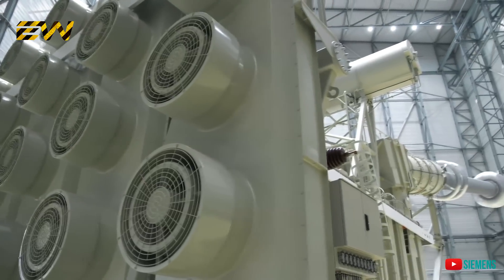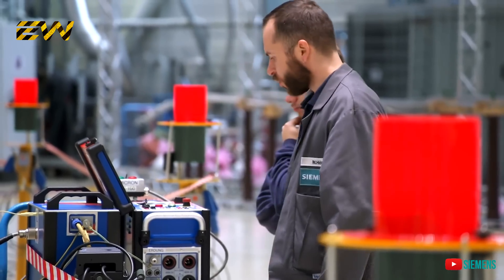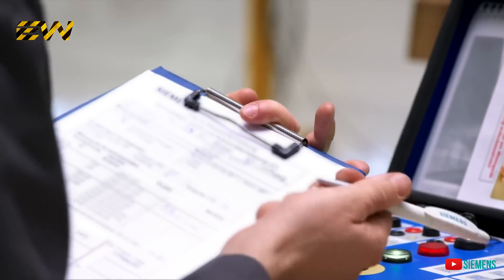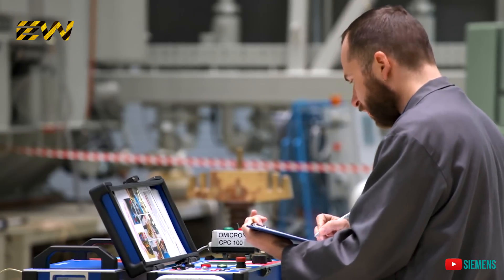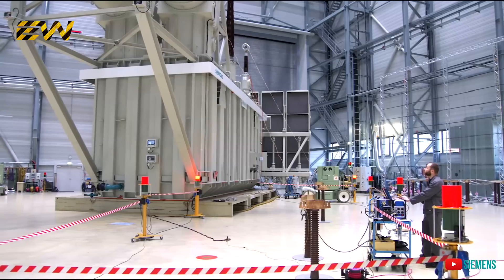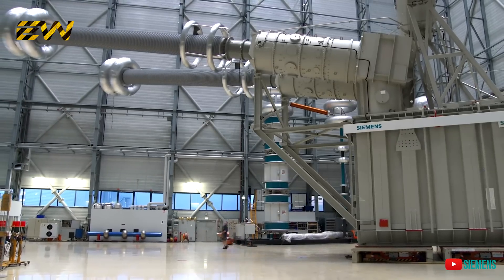To manufacture this giant, Siemens invested double-digit millions in its factories and testing facilities. Besides the technical challenges of breaching the 1100 kV hurdle, the engineers were presented with another trial: how to get a machine as big as a detached house to the inland port of Nuremberg.